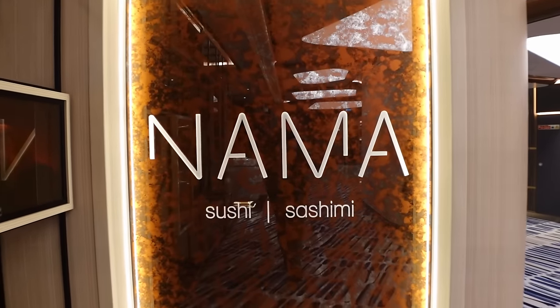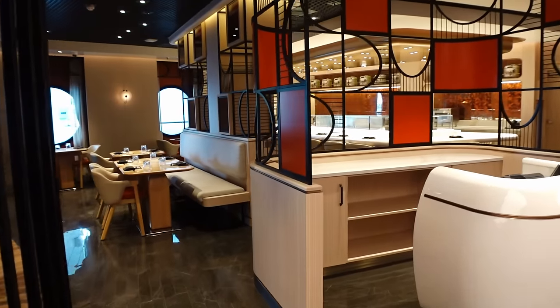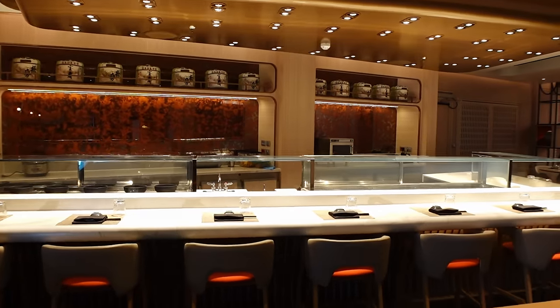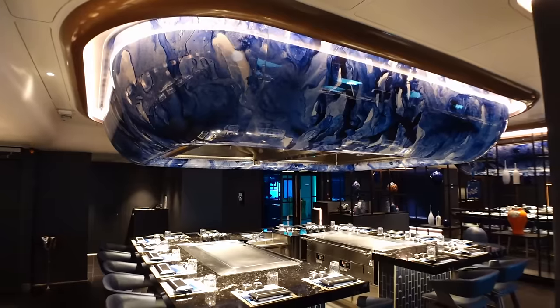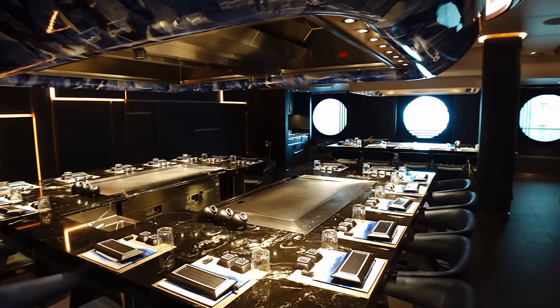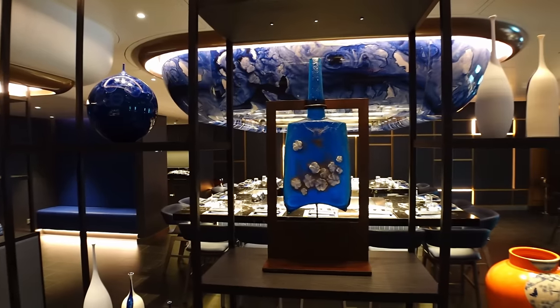Just up from the Metropolitan Bar now, you've got a few restaurants. One of those is Nama, which is a specialty sushi restaurant. And then just the other side you've got Hasuki, which is another specialty restaurant — that's the teppanyaki one, and it looks really cool inside.